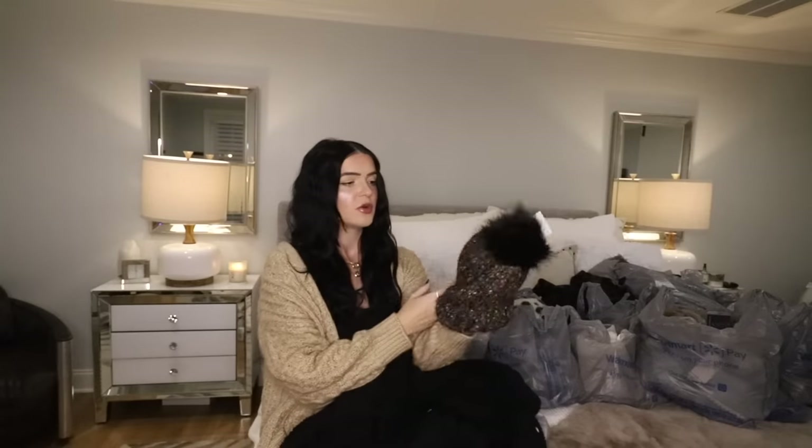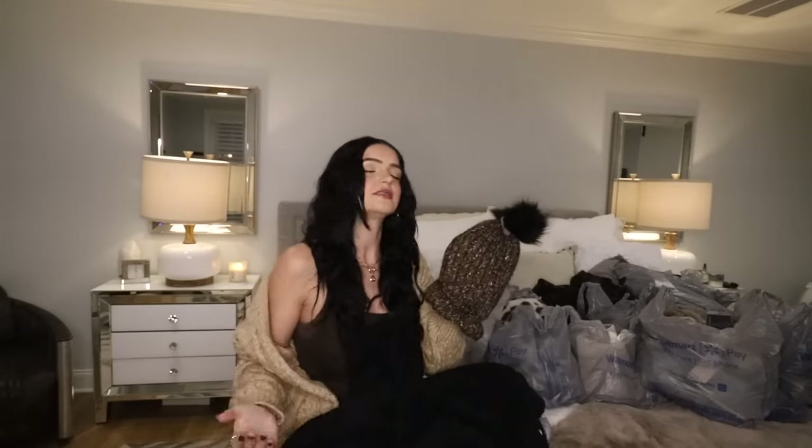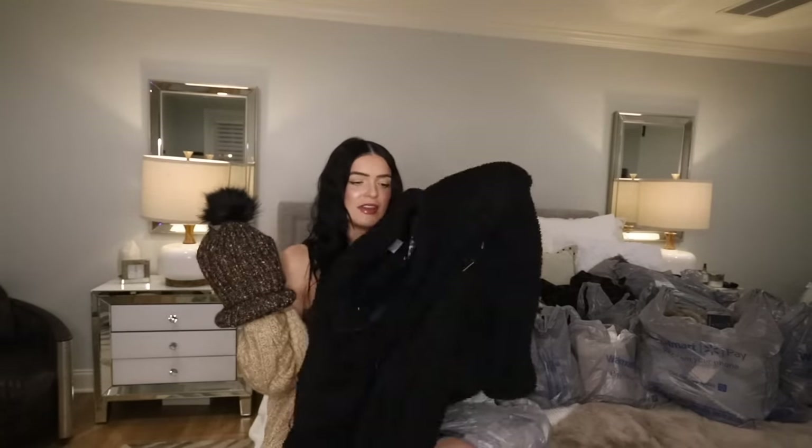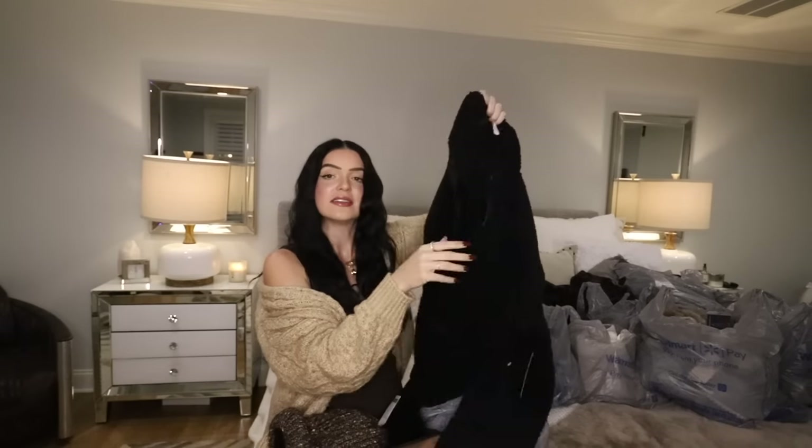It is Time and True — that's the brand of this hat. To be honest with you, a lot of the things I'm going to show you is Time and True. They are my favorite brand at Walmart. Just for reference, this hat is $9.97 and this whole pullover was $10, but I still like them both.